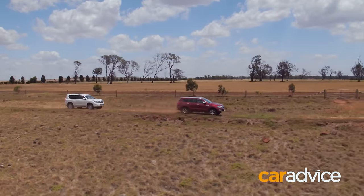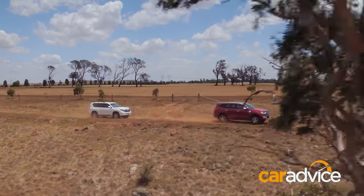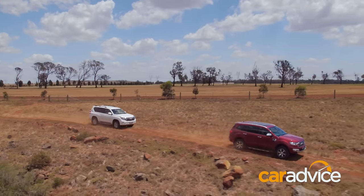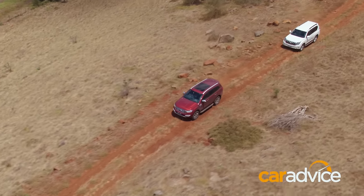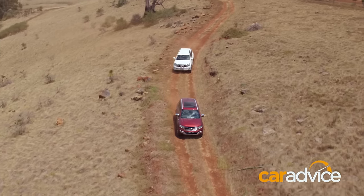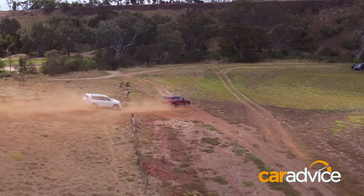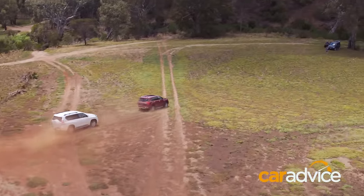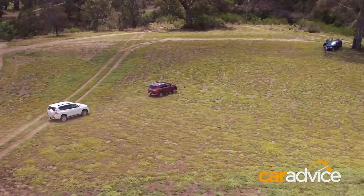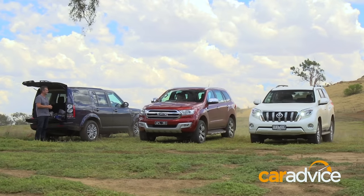We put both cars through their paces today, both on and off-road. The Prado did exactly what we expected, feeling like it could tackle anything any day of the week. What surprised us was just how well the Everest followed through in every single scenario. It's equally capable off-road, and with all its technology on board, more capable on-road. The Prado might deservedly top the sales charts, but for a combination of on- and off-road ability and family-friendly packaging, the Everest takes the win.